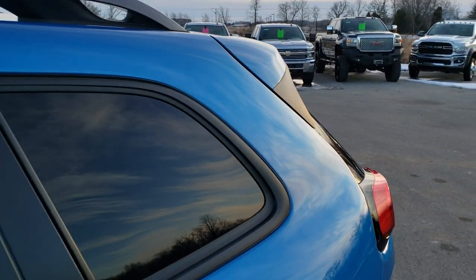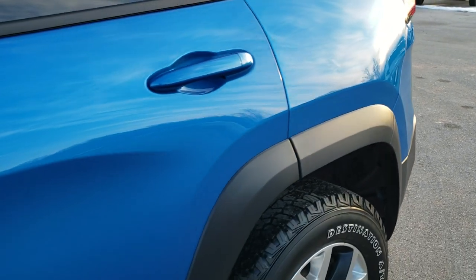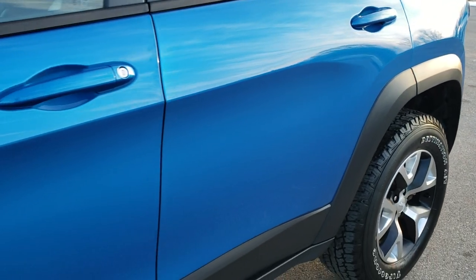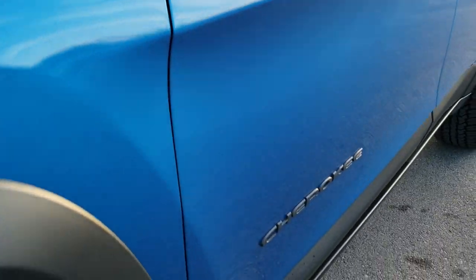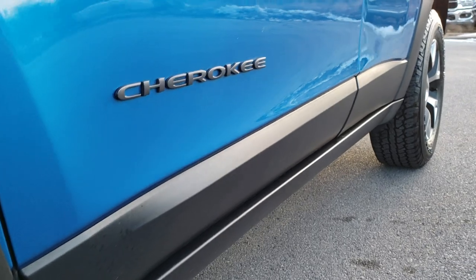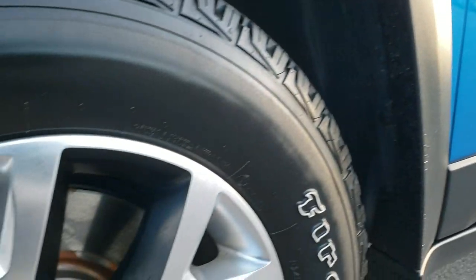Hydro blue metallic is the color. We shoot all of our videos in 1080p, 60 frames per second, so if you have HD capabilities on your computer, tablet, or smartphone device, turn them on right now — it is definitely your best way to check out the quality and condition of the vehicle before seeing it in person.